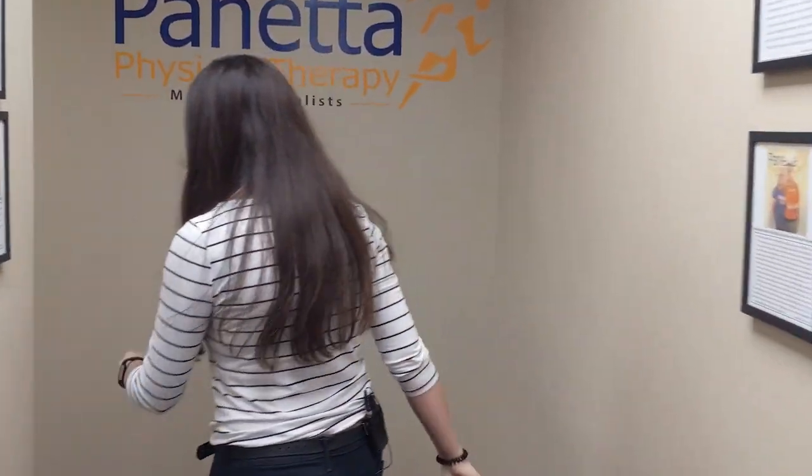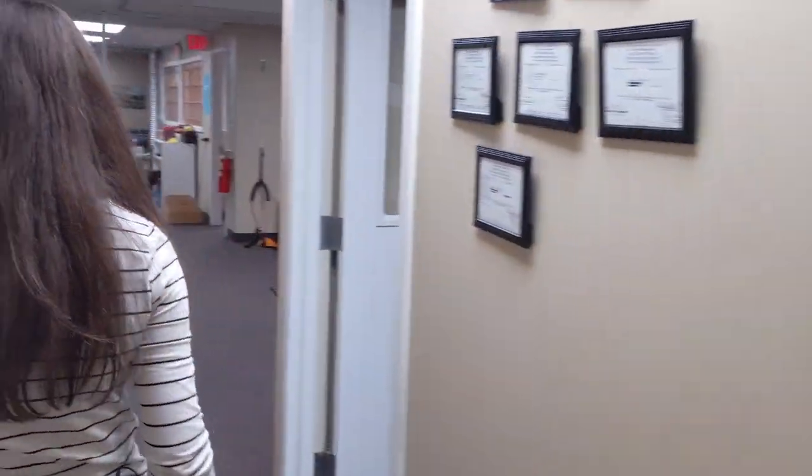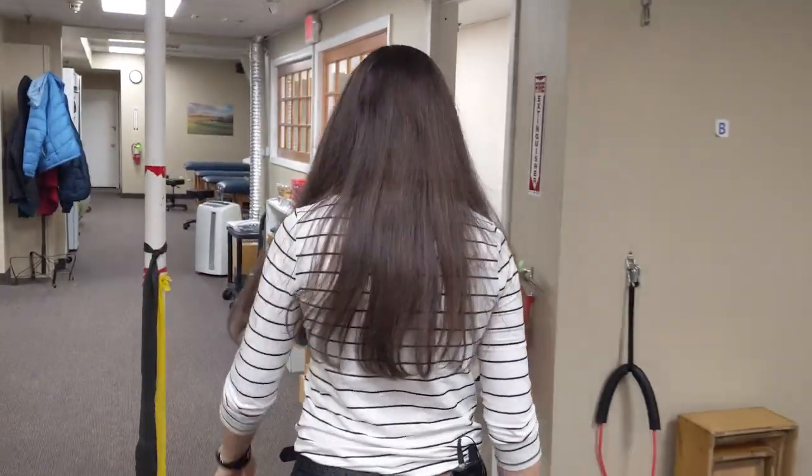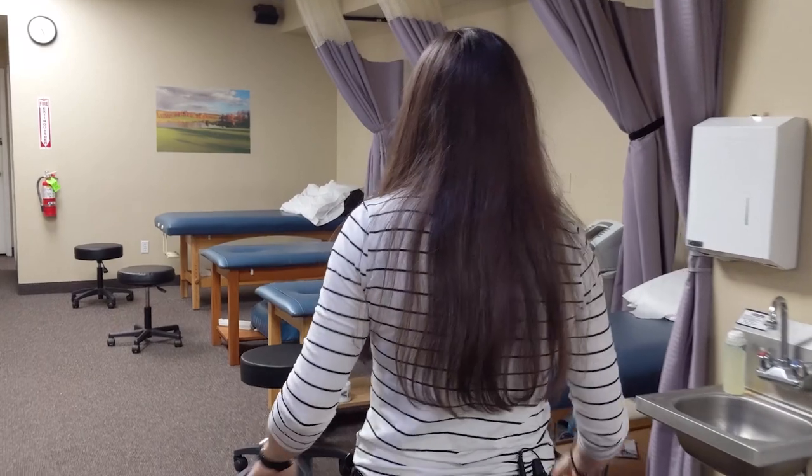Follow me to our treatment area. Here you'll see some of the equipment that we'll be using during your therapy sessions. And over here is where we'll be doing some of our hands-on therapy during the sessions. I look forward to meeting you and I'm excited to help you reach your goals.